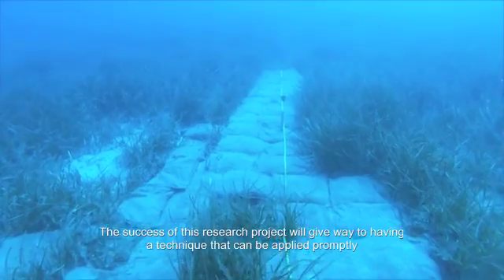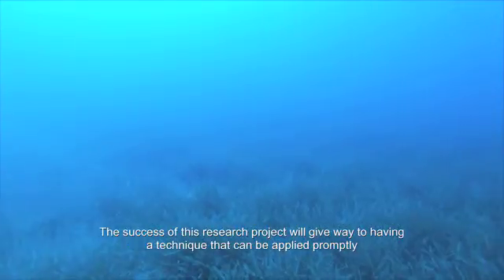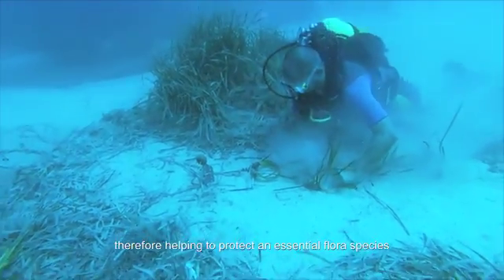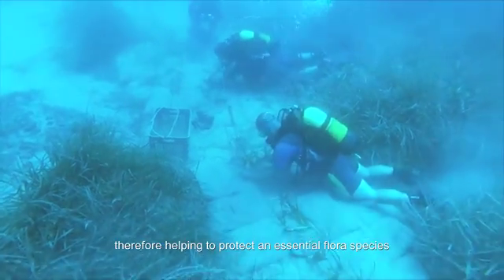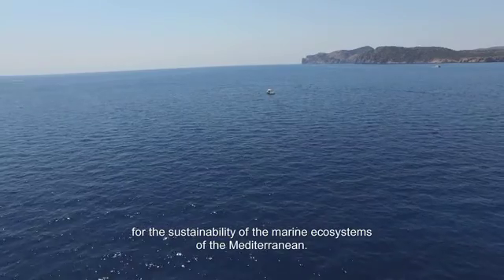The success of this research project will give way to having a technique that can be applied promptly for the recovery of any Posidonia Oceanica meadow, therefore helping to protect an essential flora species for the sustainability of the marine ecosystems of the Mediterranean.